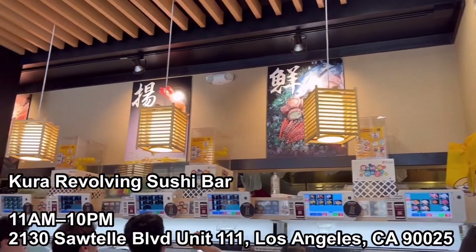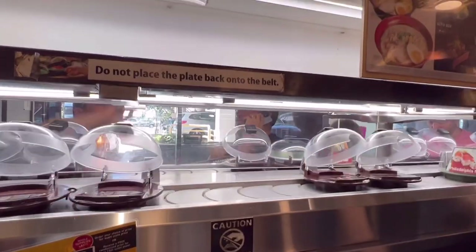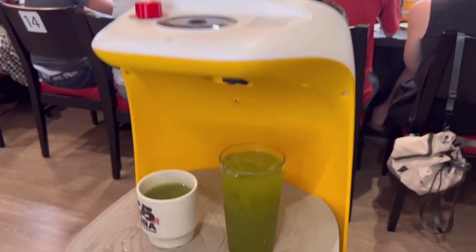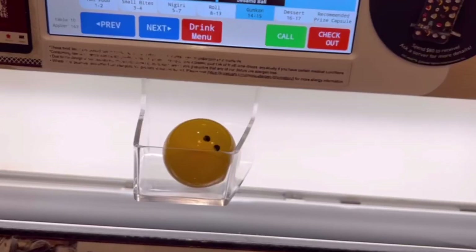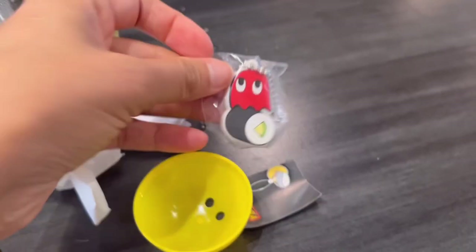After shopping, I went to a sushi bar in Santa Monica — it's in the Sawtelle area. This is a revolving sushi bar and you can order everything from a screen. I got beer. Compared to the price, the sushi was okay but not the best. When you order a certain amount of sushi, you can get a gift.